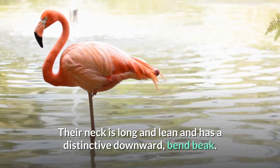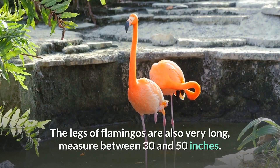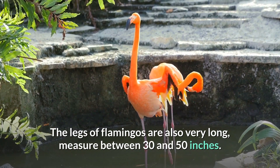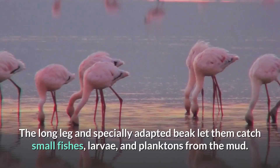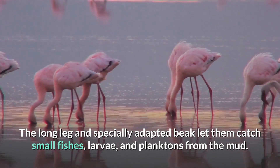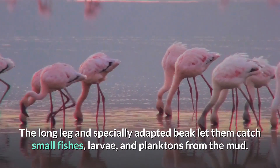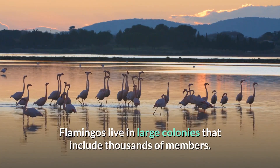Their neck is long and lean, with a distinctive downward-bent beak. The legs of flamingos are also very long, measuring between 30 and 50 inches. The long legs and specially adapted beak let them catch small fishes, larvae, and plankton from the mud. Flamingos live in large colonies that include thousands of members.